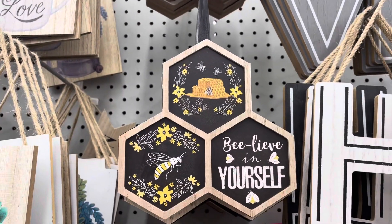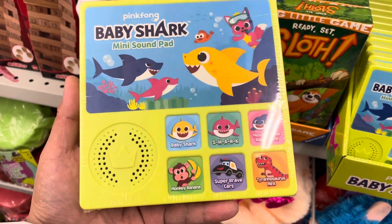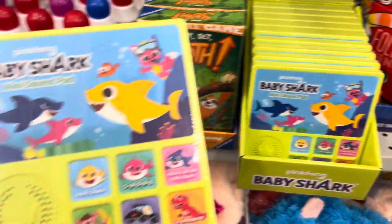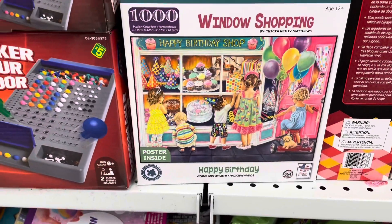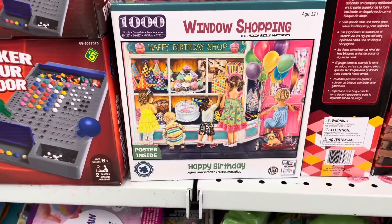They have these beehive decorations — I find them small, but I think if you put them together you can make a big, nice piece. If your kids love Baby Shark, they have a Baby Shark sound pad here. Also, this puzzle is new — a thousand pieces.